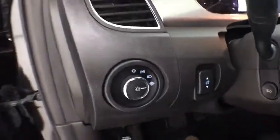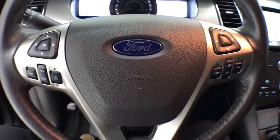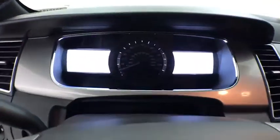Rear window defroster, power windows, security system, electronic stability control, compass, trip computer, panic alarm, brake assist, overhead console, remote keyless entry.